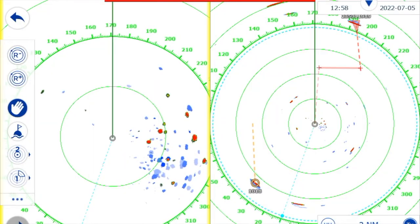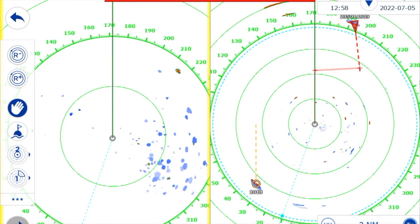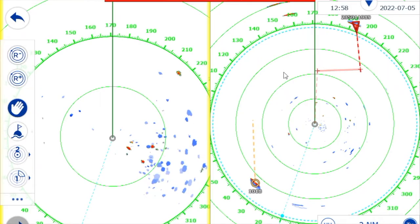We also noticed how important it is to have two different ranges set: one for long-distance viewing and one for short-distance viewing — one for vessels and one for fishing buoys. So join me in the story of how we came to Porto.